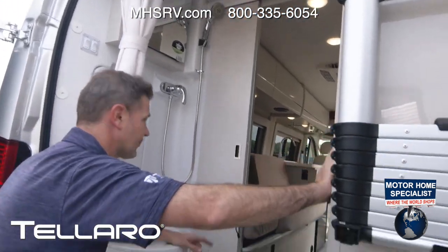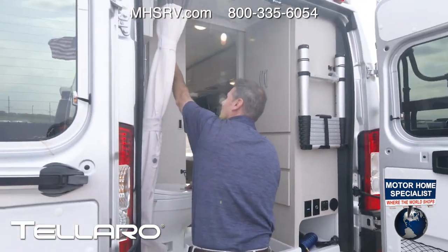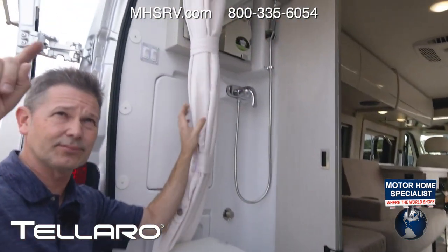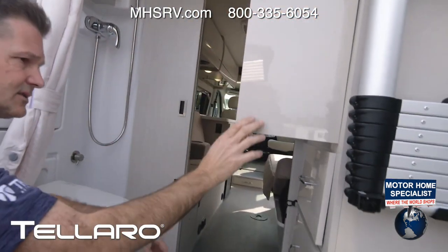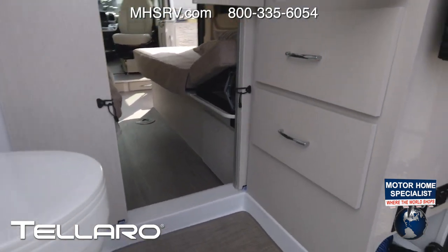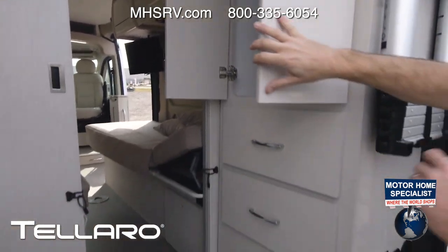Large closet in this rear bath. These doors shut. Medicine cabinet. Shower head. This curtain swivels around to keep the water in here. There are magnetic blinds you can put up on the windows. A lot of closet space in here — this is going to keep everything nice and dry. You can get up in there, and you have a couple of drawers down below. So a lot of storage space in this rear bath model. You have a vent up above as well.